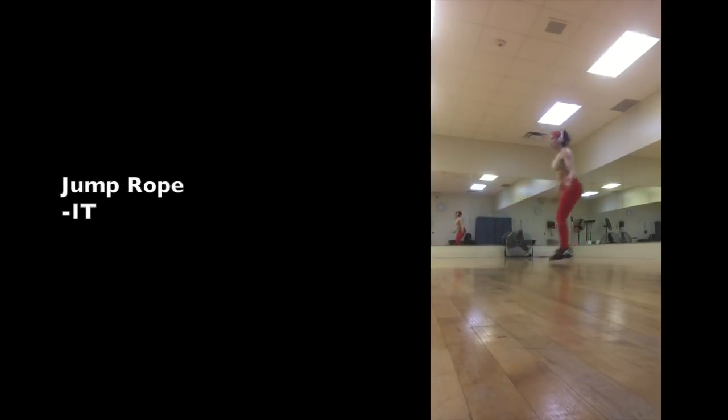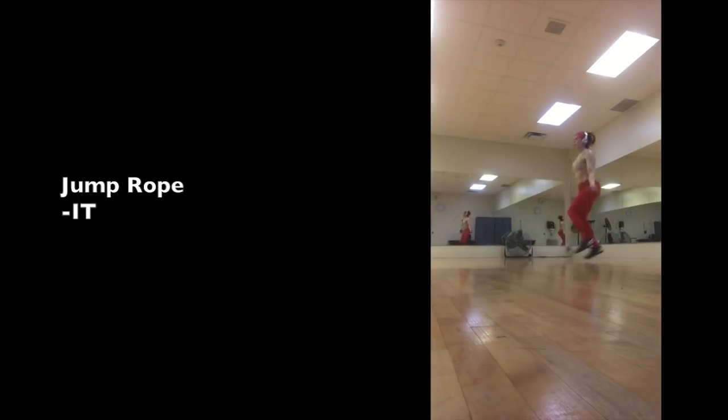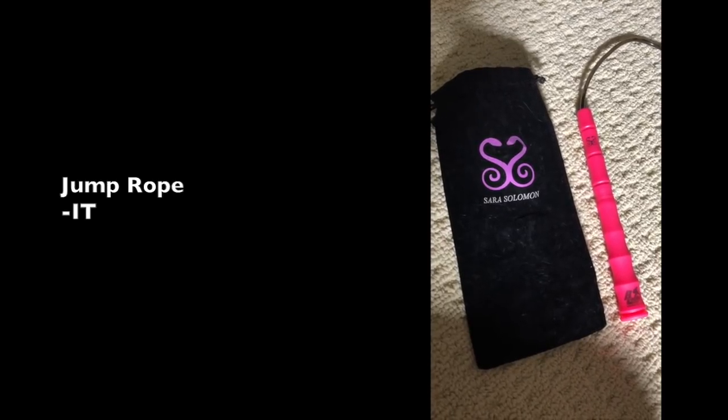Jump rope — this is internal torque. Watch closely and you'll see me banging out some triple unders. I do not suffer from jumping incontinence, which I know many women deal with and avoid jump rope because of — but it is rectifiable. It's a sign of imbalance between the external torque and internal torque core musculature. I emphasize activating and strengthening the pelvic floor in my Strength Academy to rectify that. This is the newly released Sarah Solomon x Buddy Lee pink jump rope with patented swivel bearings — much better than the first edition. Jump rope makes you think fast and even helps prevent Alzheimer's disease.